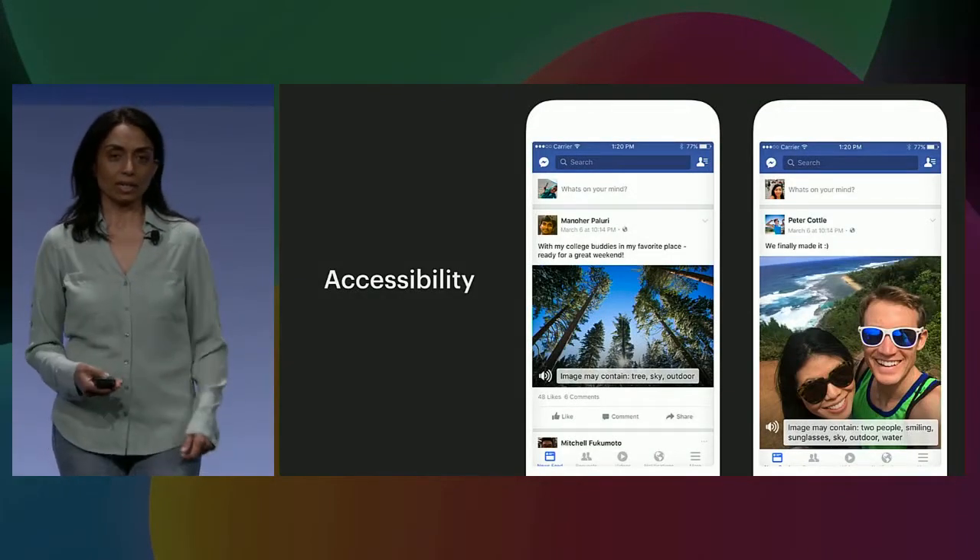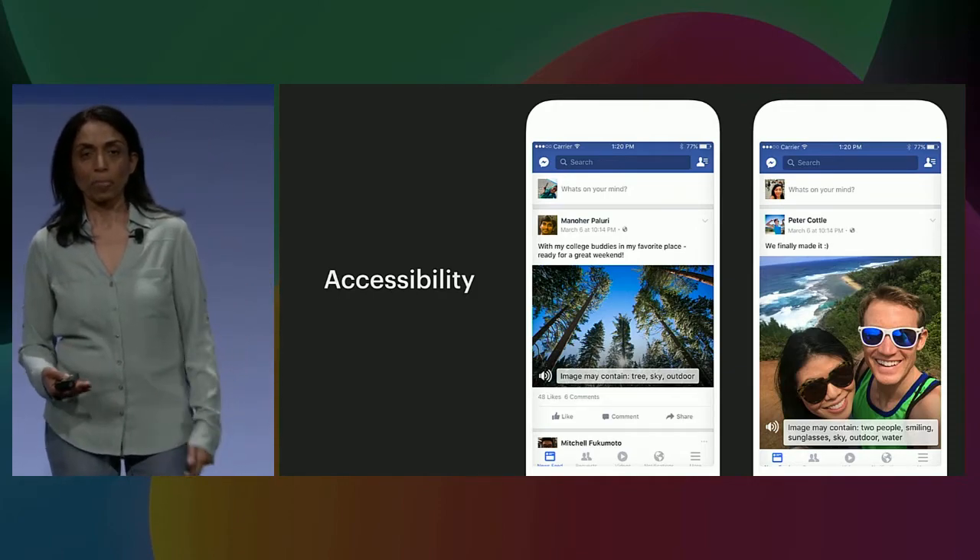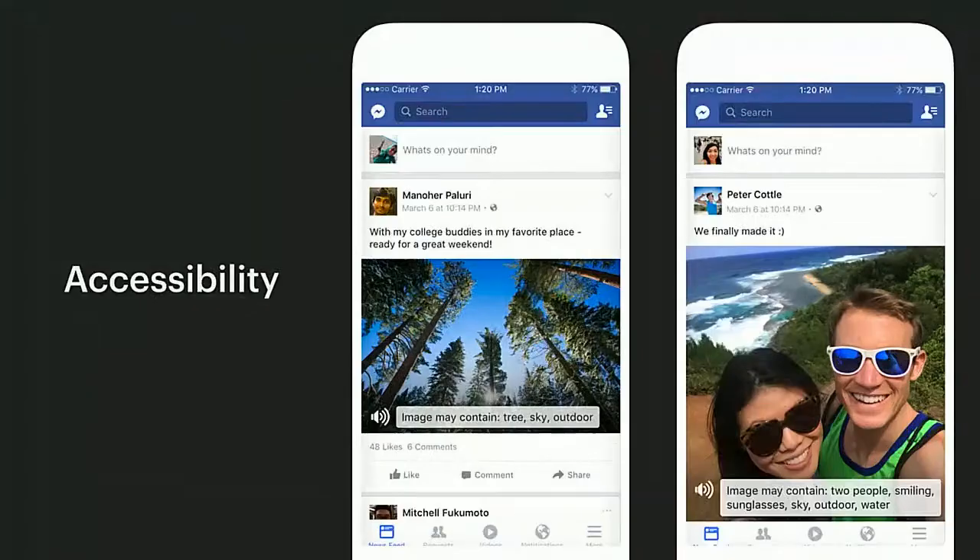The last example I want to walk through is one of accessibility — breaking barriers of a different kind. You have computer vision looking at every post and every image on the post, to give you captions by identifying objects, actions, and scenes, so your friends who may be visually impaired can get the same experience on Facebook as the others.